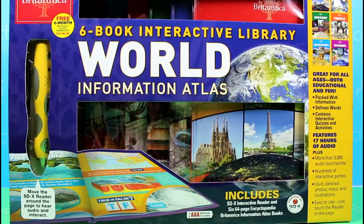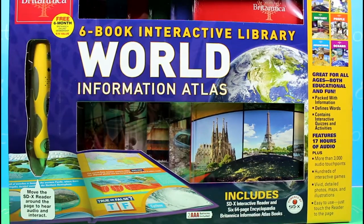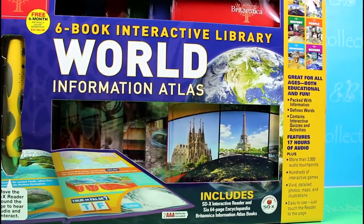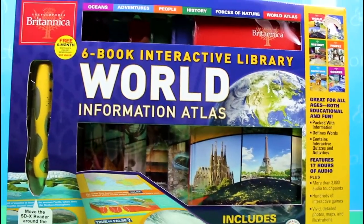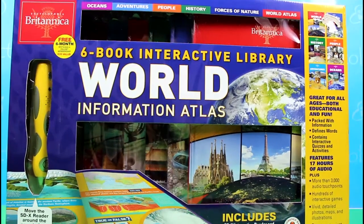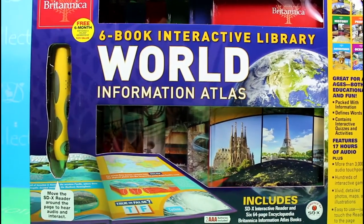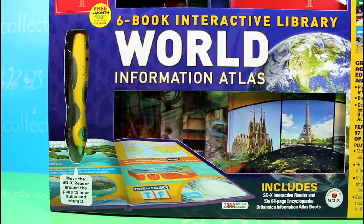Hello my friends and welcome to another unboxing video of funkidscollection.com. Today we're gonna unbox this World Information Atlas from Encyclopedia Britannica. This is a great set for all ages — it is both educational and fun.